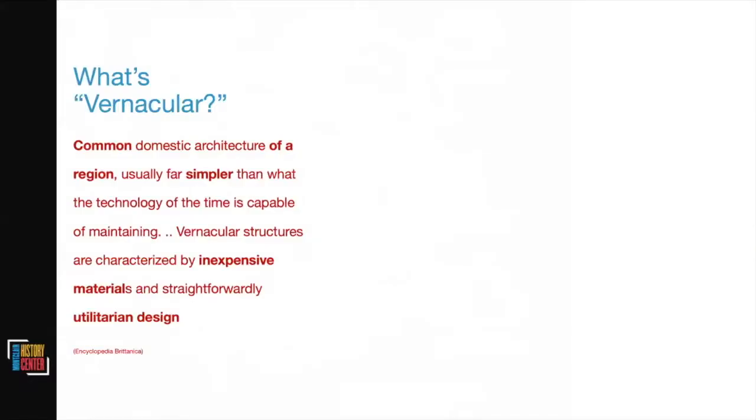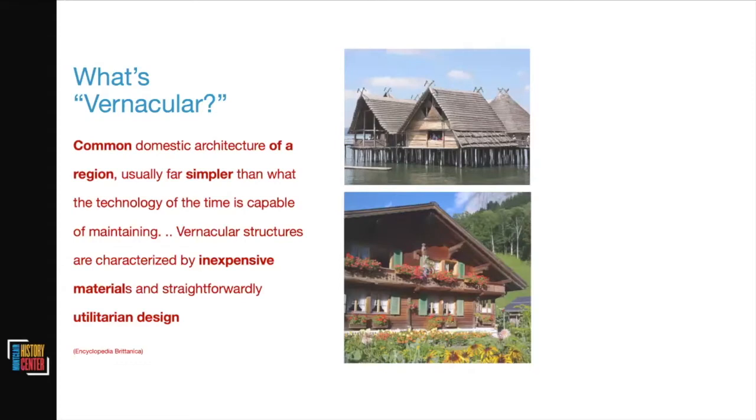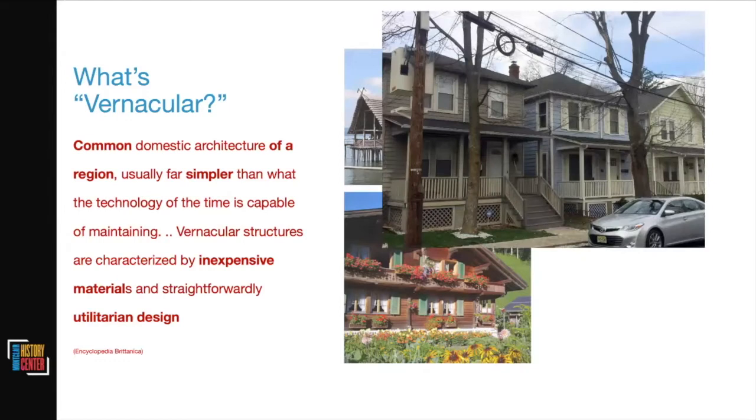The term 'vernacular' refers to common domestic architecture of a region, usually far simpler than what the technology of the time is capable of — characterized by inexpensive materials and utilitarian design. It's sort of an everyday house built in the materials readily available in the style of the time. I've also seen it described as 'architecture without architects.'